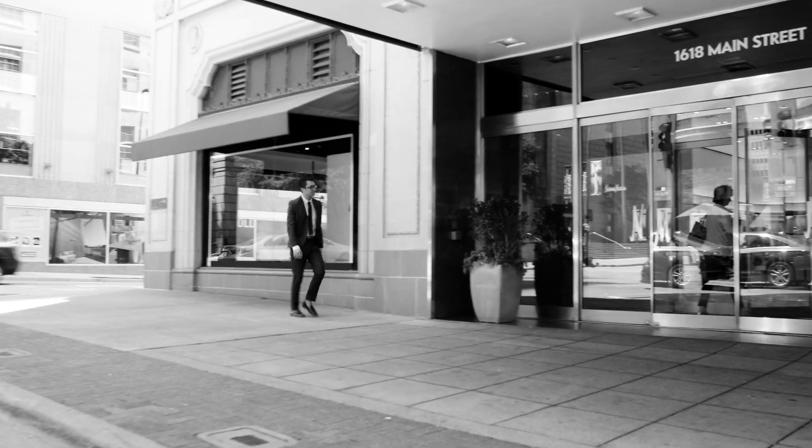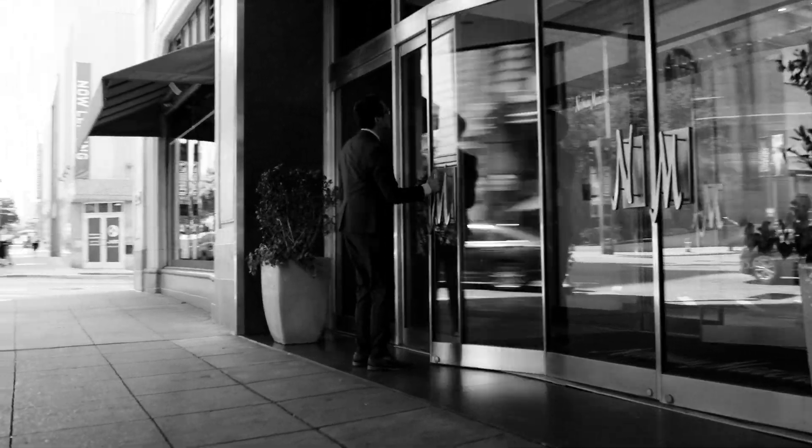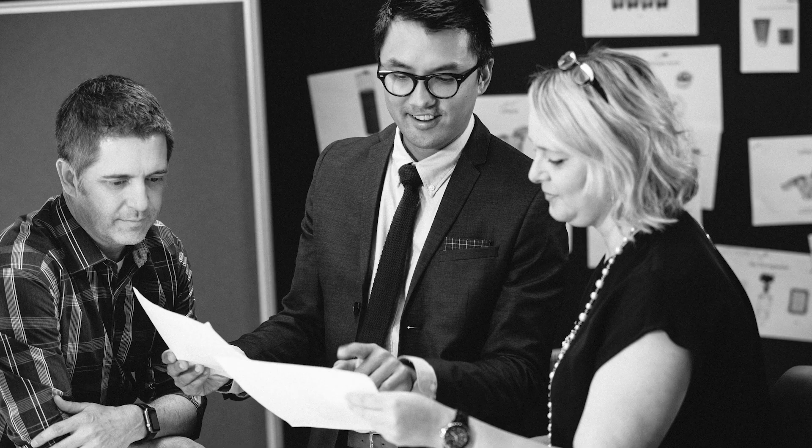I'm Benjamin Reinhart. I'm a market editor at Elle Decor at the Hearst Design Group. I cover the design industry and really look to seek out products, furniture, and all of the home categories with a critical eye.